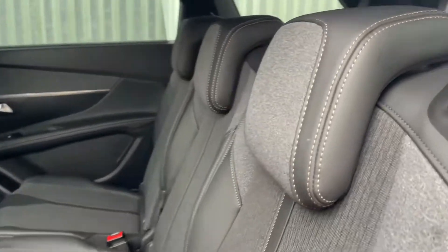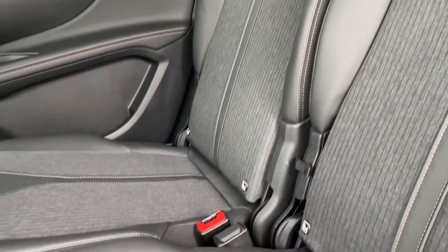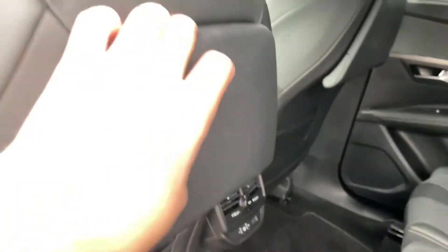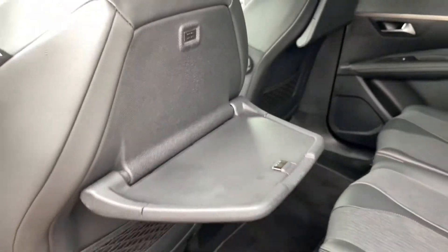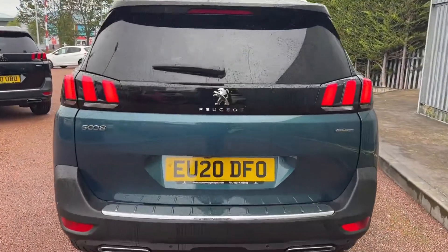Moving into the rear, you can see this lovely cloth part-leather seat in there — very comfortable and very spacious. You've got your ISOFIX mounting points there as well as a 12V in the middle. And a great option for the kids as well: you've got a fold-down tray just there, perfect if they want to do any kind of colouring or just to rest something on.